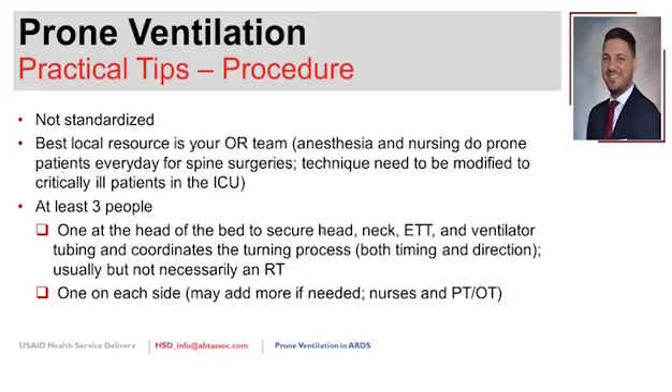Three to six people are needed for proning, and it can be done with as few as three providers depending on patient size, number of tubes, and acuity. One person stands at the head of the bed managing the patient's head, neck, ET tube, and ventilator tubing—this person acts as the leader, coordinating timing and direction of the turn by counting. Other staff are positioned on either side, typically nurses, with the respiratory therapist at the head.